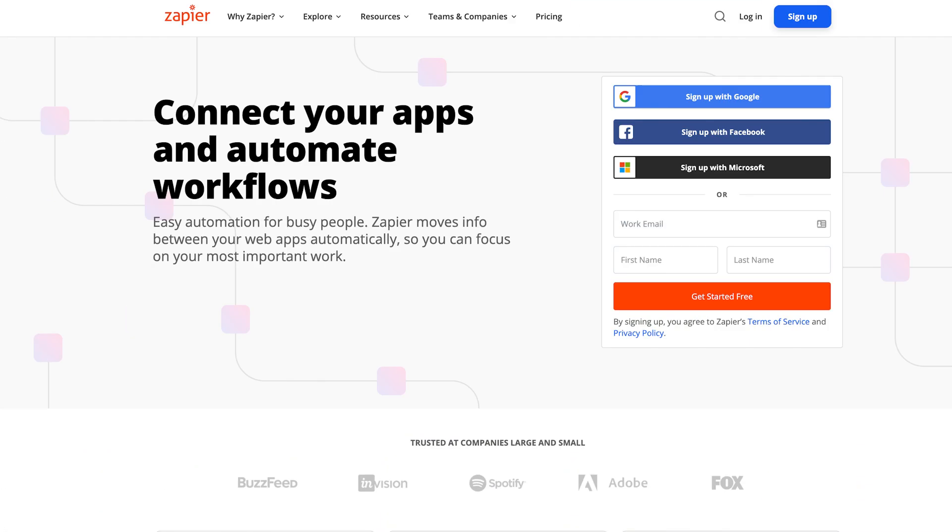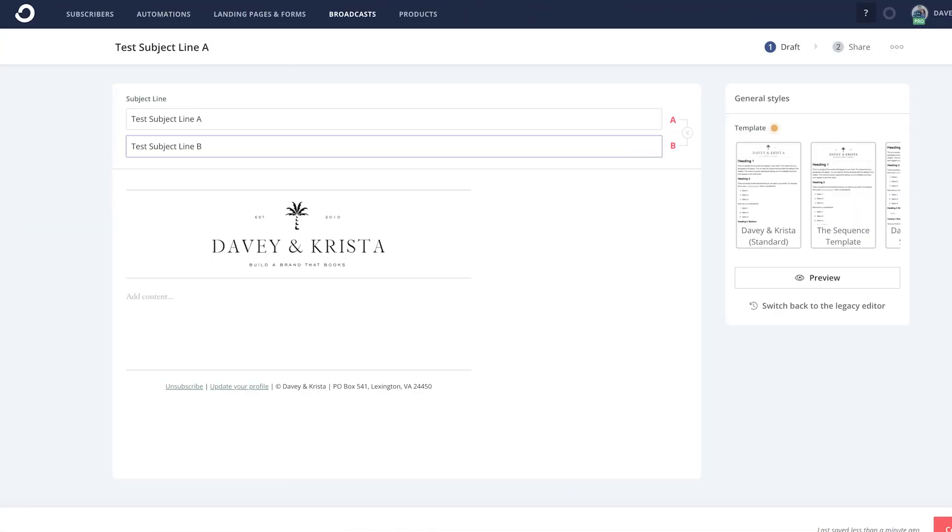Before we wrap up, let's do an advanced features speed round. On integrations: ConvertKit has been around longer so it has more native integrations, though Flowdesk integrates with Zapier, so it can pretty much connect with any marketing tool out there. On A/B testing: there's really nothing to see in either platform. ConvertKit does allow A/B testing of subject lines, but that's about it — this is an area where both platforms could be improved.